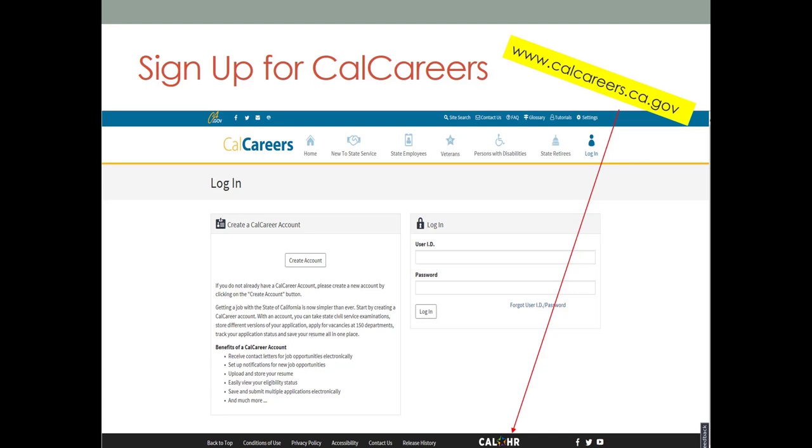This system has been in place for only a couple of years and CalHR continues to make improvements. Therefore, some of the features that we will mention may change or enhance as time goes on. This website is used by many state departments and you only need one CalCareers account to apply for all state jobs. You can search and apply for jobs and examinations, set up notifications for job postings, update employment preferences, and more all within your account.